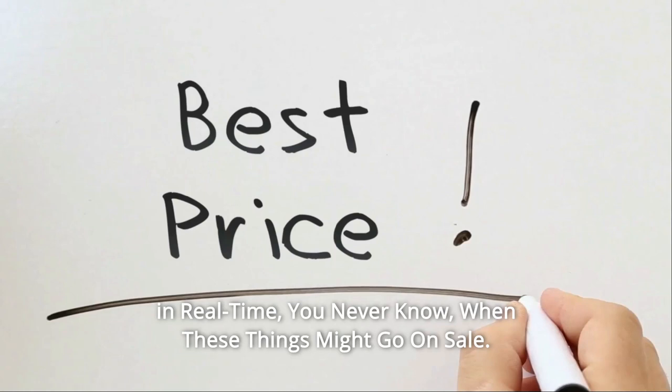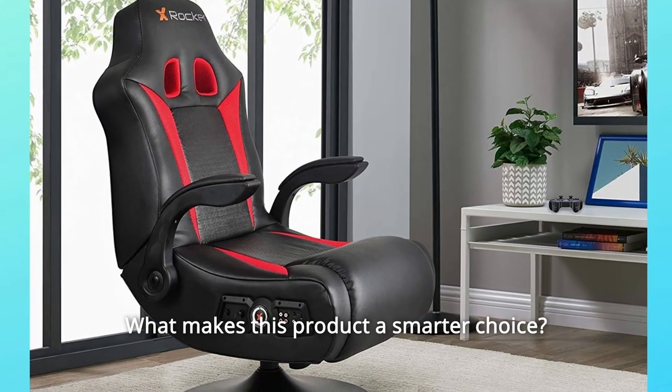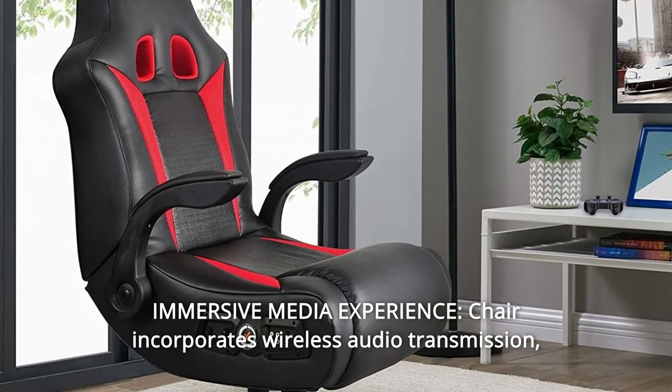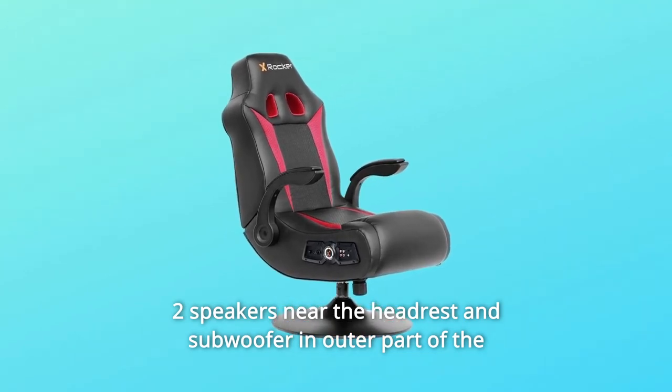You never know when these things might go on sale. What makes this product a smarter choice? Number one: immersive media experience. The chair incorporates wireless audio transmission, two speakers near the headrest, and a subwoofer in the outer part of the backrest.